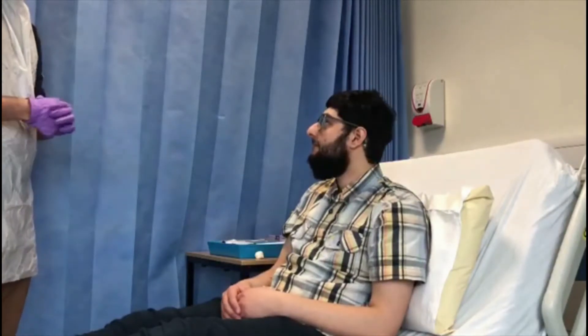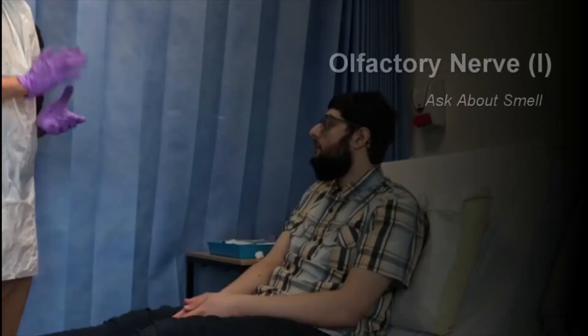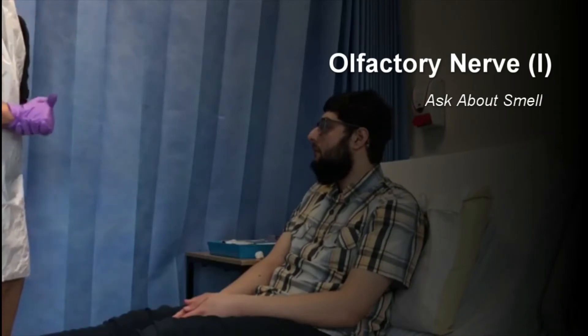Before I begin, can I please confirm your name and date of birth? It's John Smith and my date of birth is 4th of the 5th, 1988. Very nice to meet you, John. First of all, I would like to start off by examining cranial nerve number 1, the olfactory nerve.